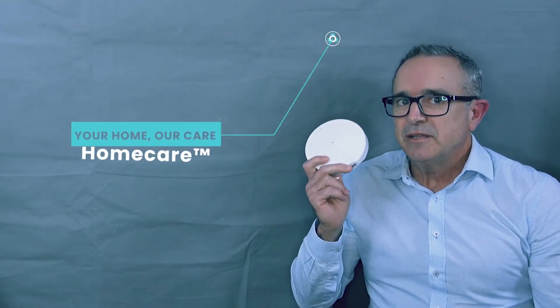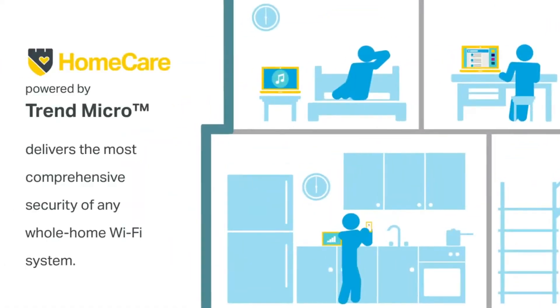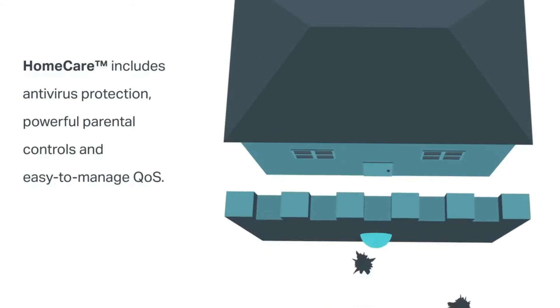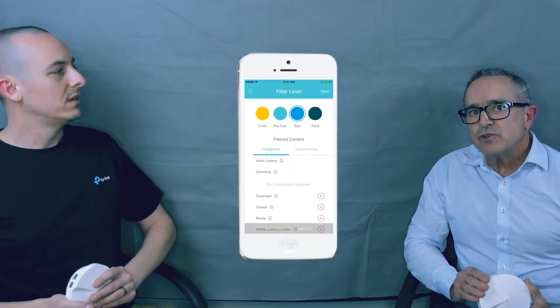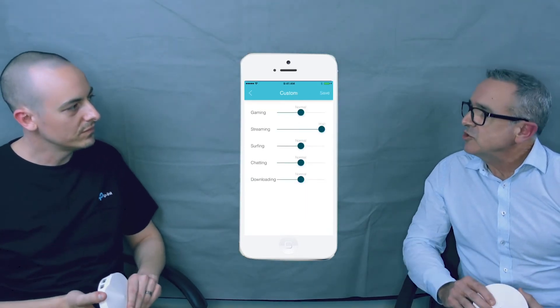One of the things I really love about the Deco mesh series is its safety, especially when it comes to children and families. HomeCareis the product — powered by Trend Micro, heavyweights in the antivirus security industry. As new threats are detected it's automatically updated, so your family is always safe and protected. It also has great parental controls, quality of service, self-healing, and all of this can be controlled by the app.